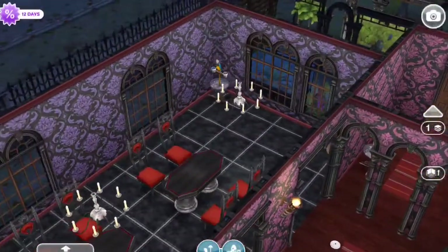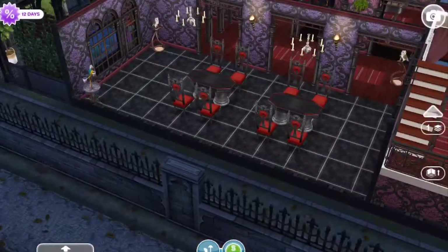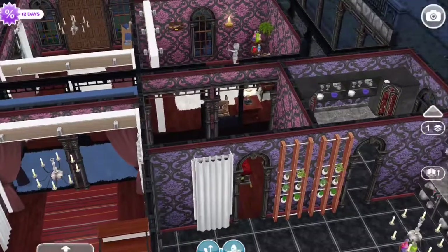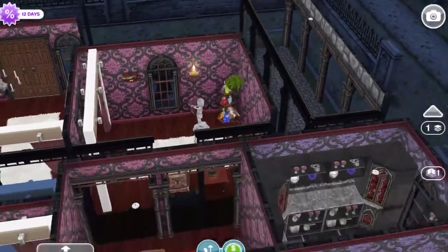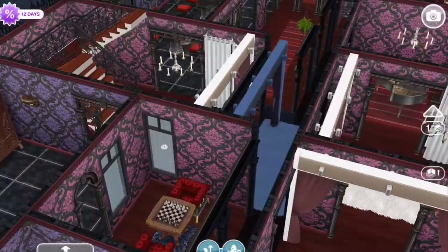And here is the eating area. The Addams Family is quite a large family, so they need a large area to eat. And then you come into a hallway. And here is a little game room with a chess area.